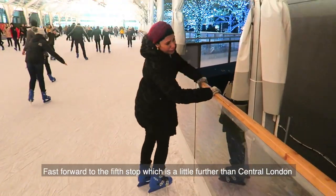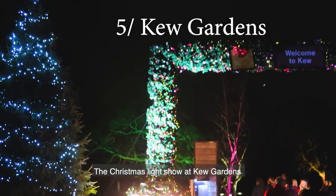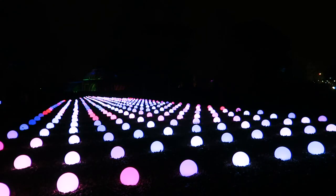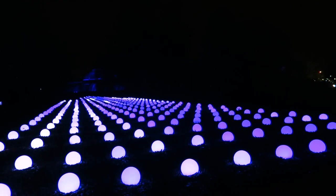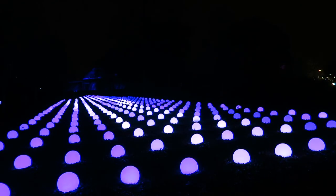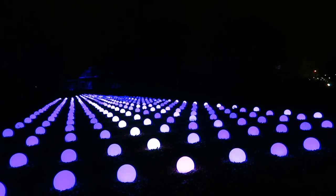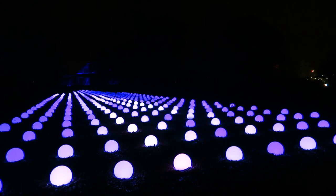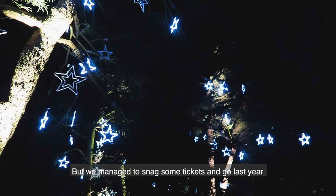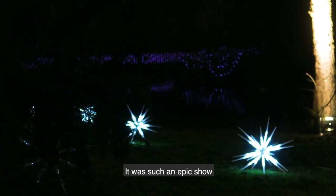The fifth stop is a little further from central London — it's the Christmas light show at Kew Gardens. It gets booked up very quickly, but we managed to snag some tickets and go last year and it was such an epic show.